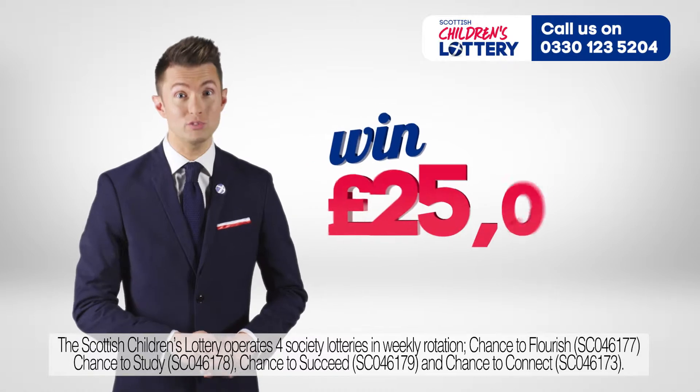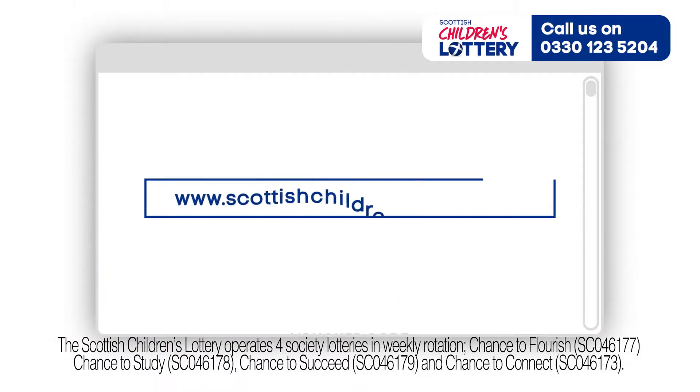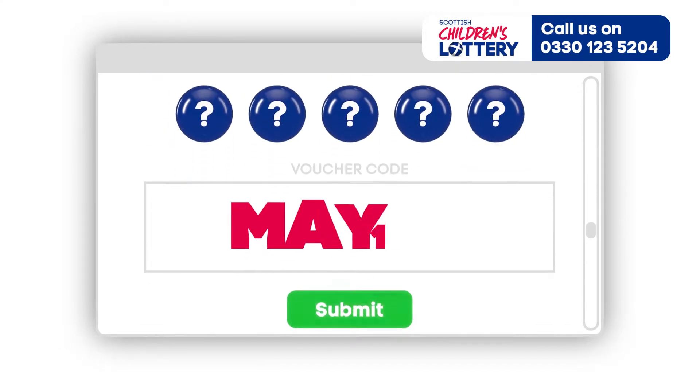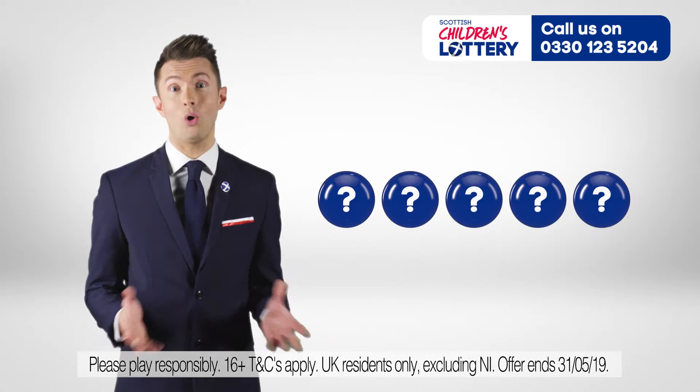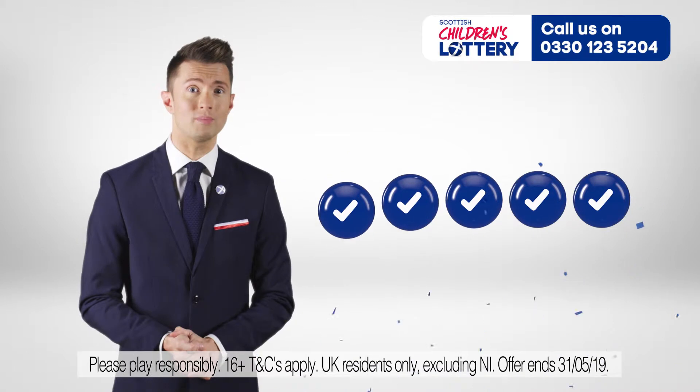Here's your chance to win a massive 25 grand absolutely free. Simply sign in online at ScottishChildrensLottery.com, pick your lucky numbers and submit code MAY19 for your free play. All you have to do is match five main numbers to win our huge 25 grand jackpot.